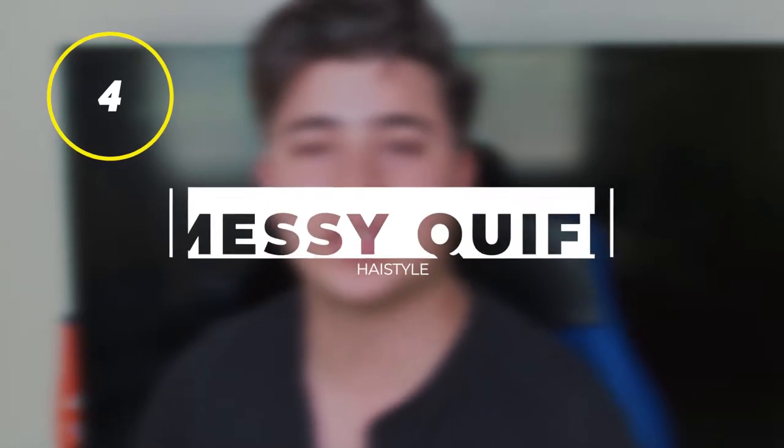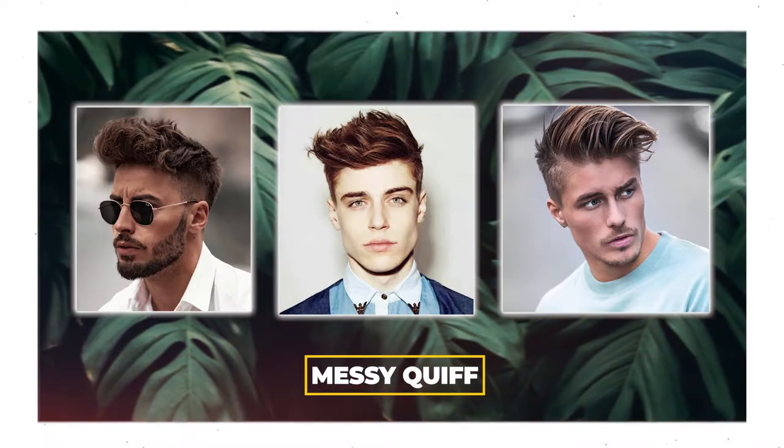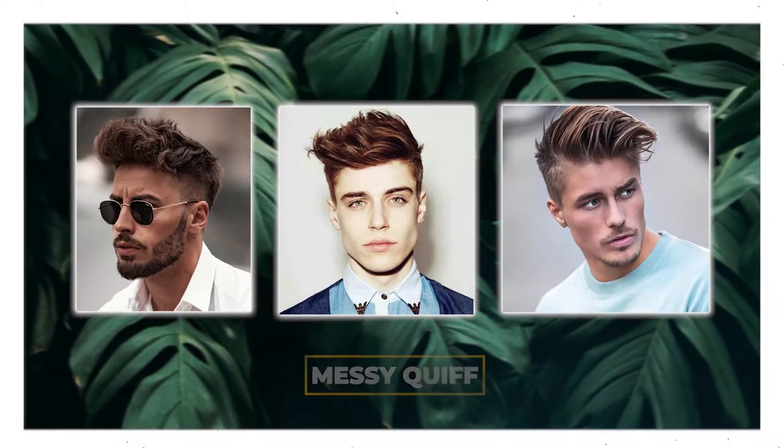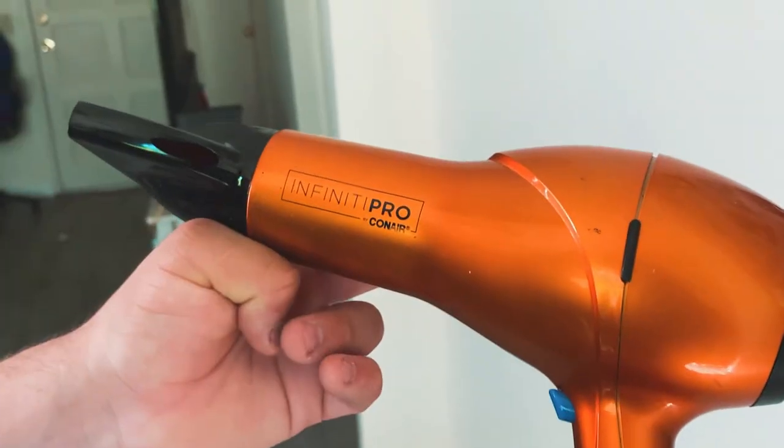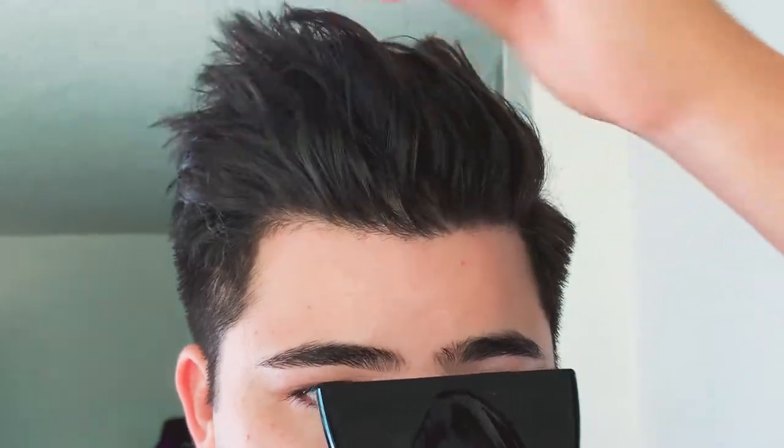For the next hairstyle — the messy quiff — it's very similar to the one I'm rocking right now, though mine has a little side part. For some reason, this hairstyle has been the best one that suits me personally. To achieve this look, you need a lot of volume in your hair. Put your head down, grab the blow dryer, and blow dry your hair up. Gravity pushes your hair down while the hot air blows it up, causing a lot of volume. To rock the messy quiff, you need that volume. I guarantee you guys will love it.